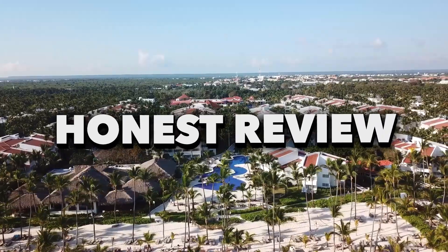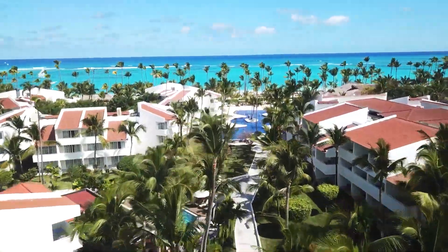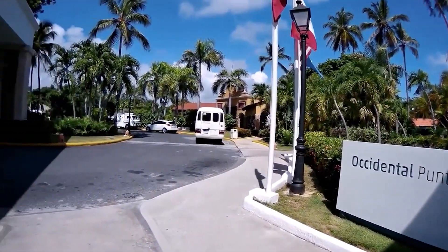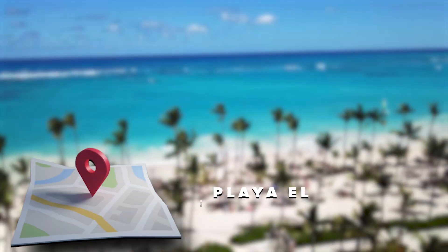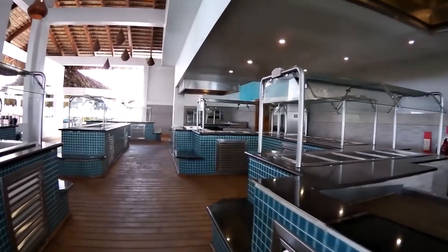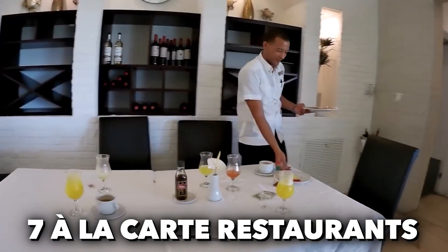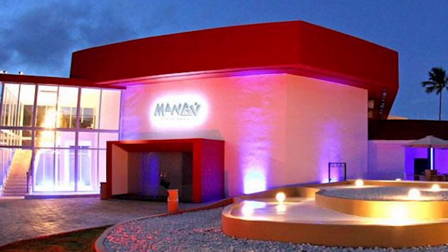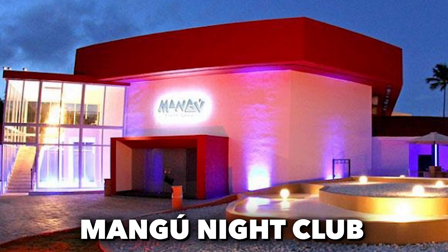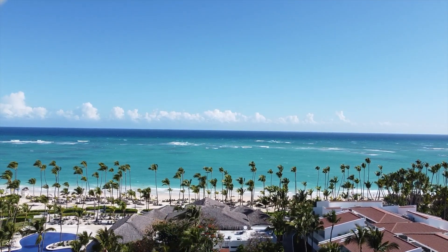In this video, we will be giving you a full tour and finish off with an honest review of the Occidental Punta Cana, so make sure to stay till the end to see if it's worth the visit. The Occidental Punta Cana is an all-inclusive resort situated on the picturesque Playa El Cortecito Beach in the Dominican Republic. The resort boasts 11 dining spots, including 7 a la carte restaurants and 10 bars offering tropical drinks. Water sports, nightly shows, and the renowned Magnu nightclub ensure entertaining evenings. Just a 30-minute drive from the airport, it's the perfect tropical escape.